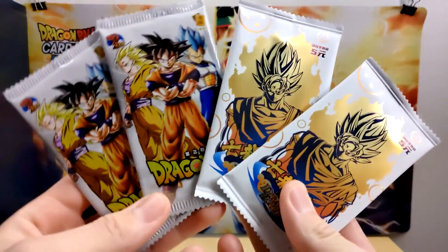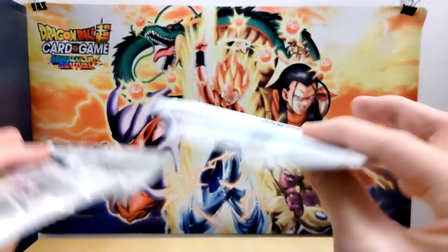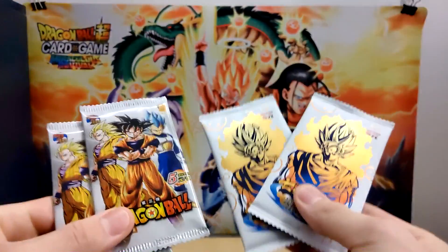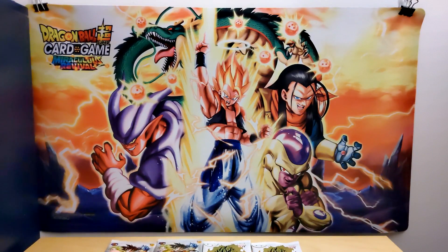We're going to be opening up some bootleg Dragon Ball cards. Let me give you a little bit of context. Before we actually get into opening these packs, recently I went to ASIN 2022. I had a fantastic time at the convention.